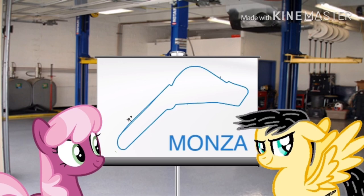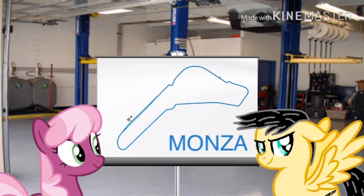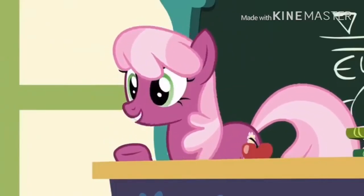Practice makes perfect — if you practice and try to master those chicanes, you guys can do it. I have faith in you. The track will be open five days before the actual race for practice. I'll see you guys over there at Monza — have some fun, be careful, and enjoy the race.